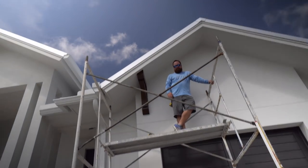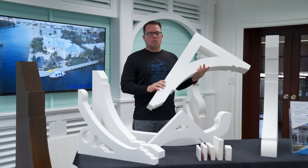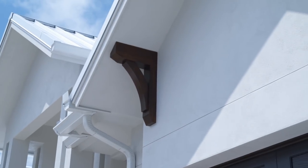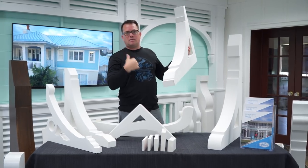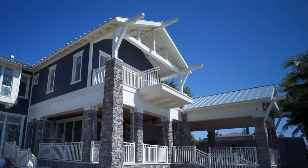One guy — this is even heavier right now because it has the cleat in it — one guy is going to take this, climb up a ladder, and throw it in place just like this. He's going to shoot the nails and be done. You're not going to do that with wood, and I'll tell you why — because I did it. That's how I started my business. I know this game and I know how I can help you.